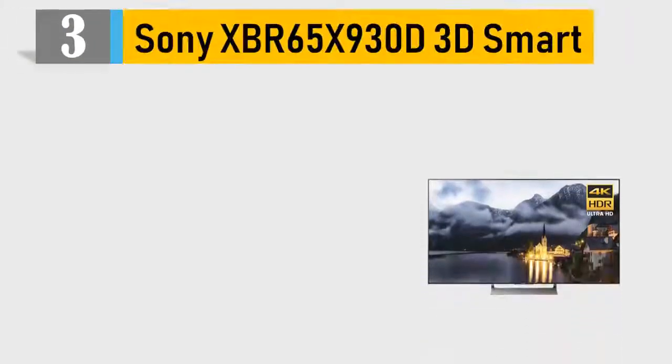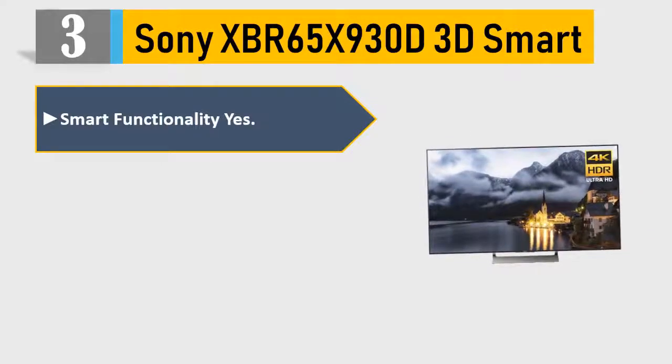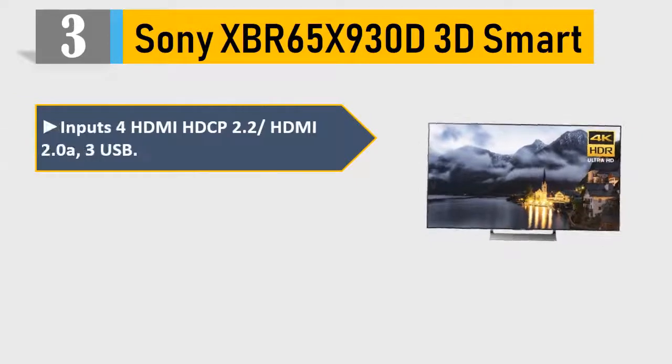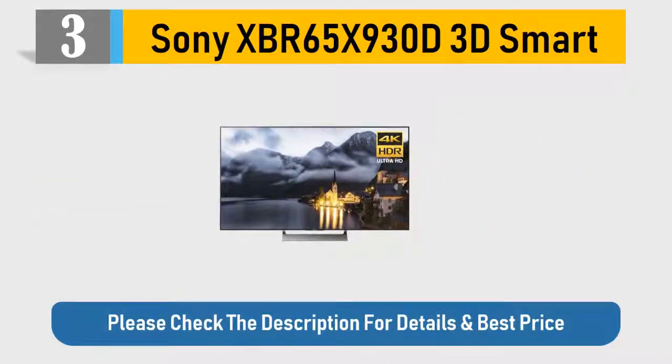Number 3: Sony XBR65X930D 3D Smart. Smart functionality yes. Pairs 4K Ultra HD picture clarity with the contrast and color. Grid array with local dimming and boosting. Inputs: 4 HDMI HDCP 2.2/HDMI 2.0A, 3 USB. Refresh rate 120Hz Native, Motionflow XR960 effective. Please check the description for details and best price.